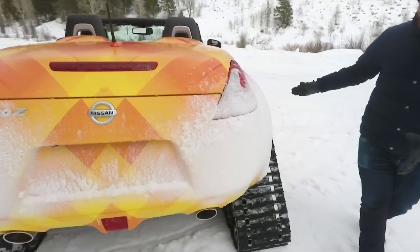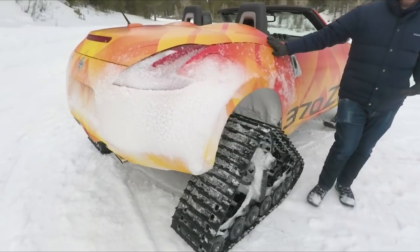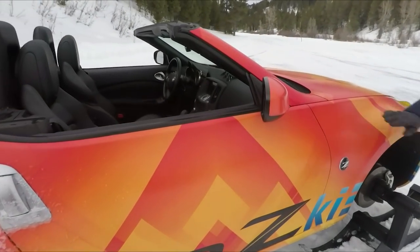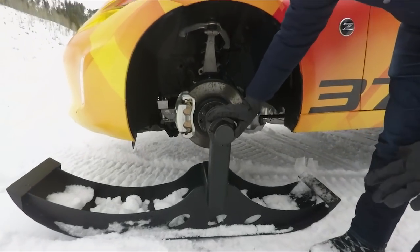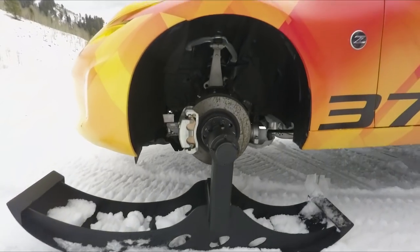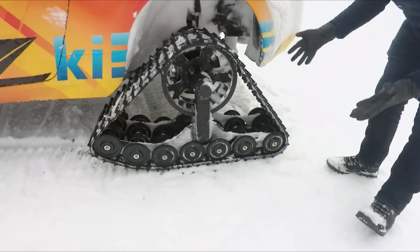Now other than the wrap, other than the tracks, it's a stock Z under here. Suspension's lifted a little bit. You still get the 3.7 liter V6, 7-speed automatic unfortunately. This thing has been a lot of fun. They took off the front wheels and replaced them with these 100-pound skis. The suspension's pretty much stock but it's lifted just a little. And you go back here and you see these big rubber tracks from American Track Truck.